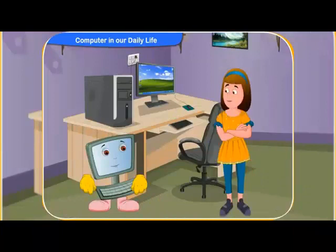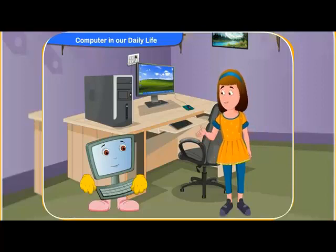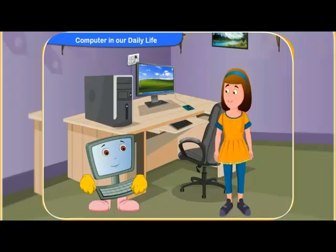Gosh! Computers are used in so many places. It seems life would be very difficult without computers.